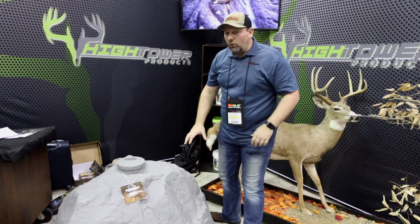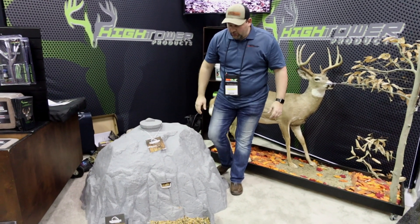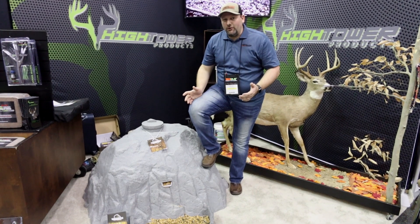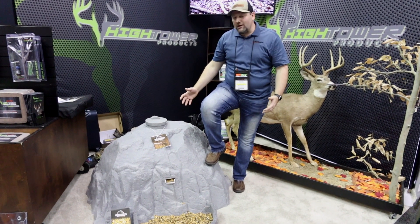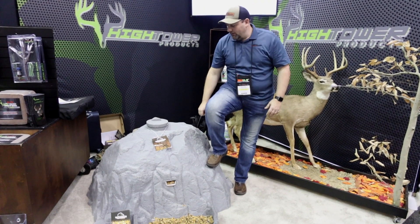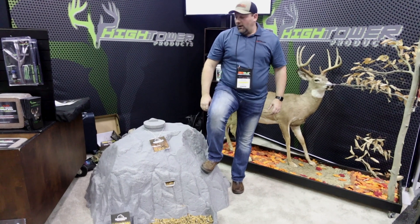Number one, it's roto-molded polyethylene, so it's a very hard structure. Obviously it doesn't look like a feeder — this thing looks like a big rock sitting out wherever you put it. It's a very unique product from that standpoint, and this roto-molded polyethylene is going to hold up to weather.